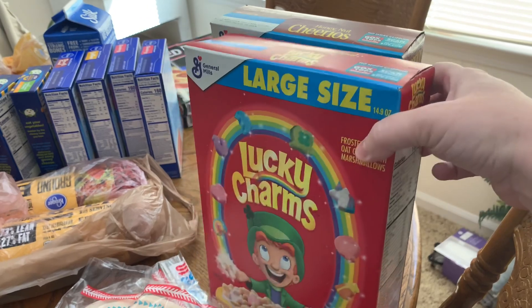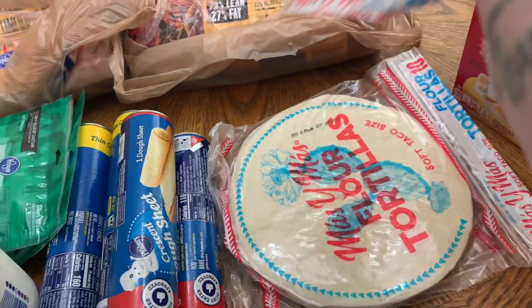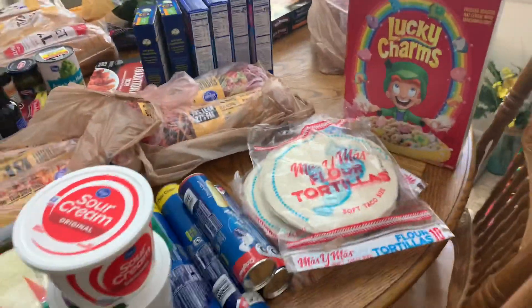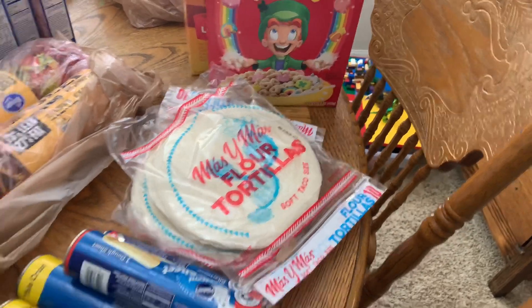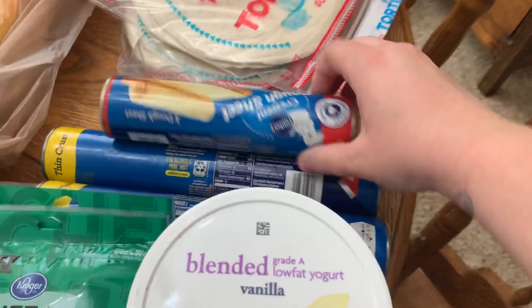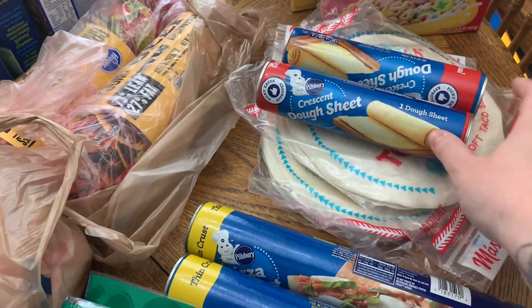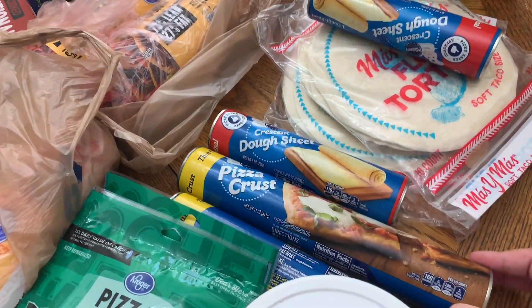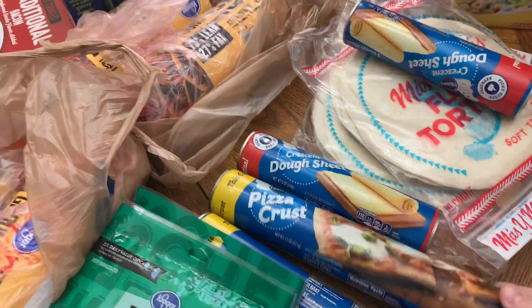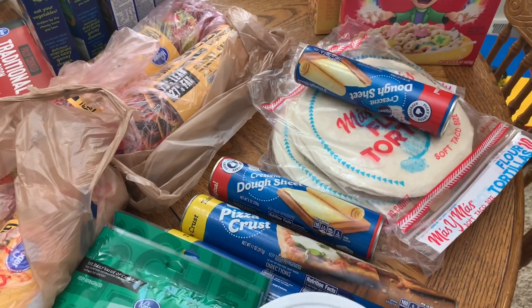These are huge boxes of cereal so Winston's gonna be so excited. I got two flour tortillas — those are always 99 cents and we've got a couple recipes that call for them. I got two crescent dough sheets; I have a recipe that needs those. Kroger was out of the dry pizza crust mix, so I picked up two Pillsbury thin and crispy pizza crusts instead. We're doing deep dish pizzas this week so those will work perfectly in a pie pan.